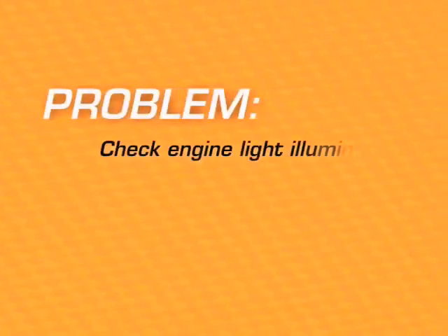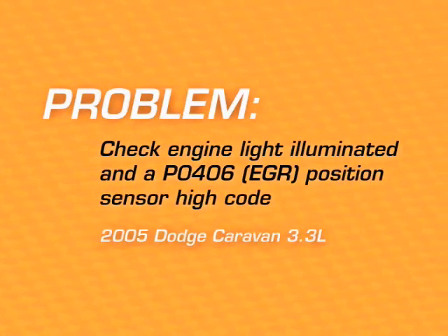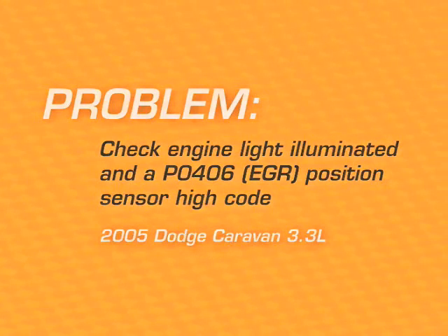Today's problem is a check engine light illuminated and a P0406 EGR position sensor high code stored on a 2005 Dodge Caravan 3.3 liter engine. Let's take a look at the Hotline Archive addressing this issue.